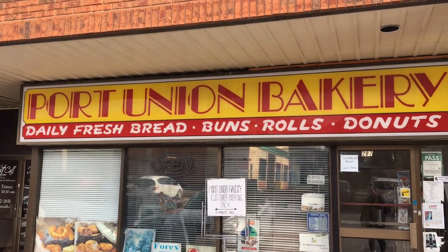Hello, Tanya Hahi here from Moving Spaces Royal LePage Signature. Welcome to my 10 and 10. This is my 10th and final pick for January. Number 10 is Port Union Bakery.